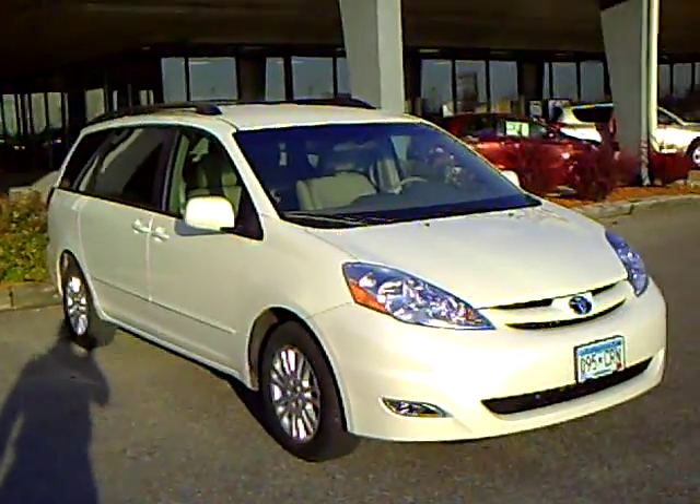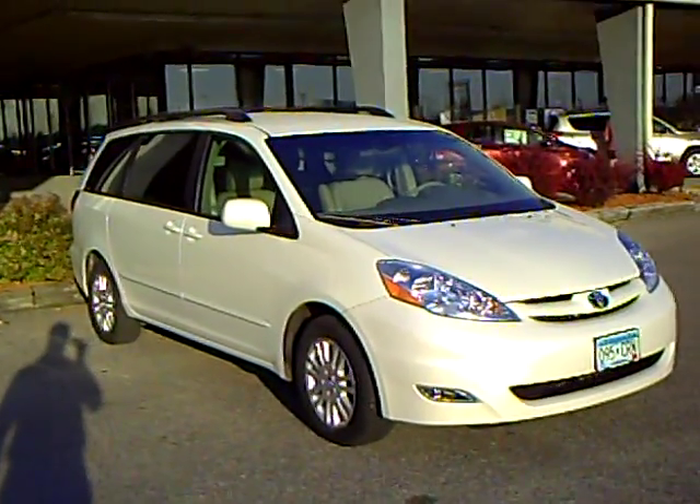Again, my name is Robert Ruder. If you've got any questions on this vehicle or anything else we have, please give me a call. Thank you.